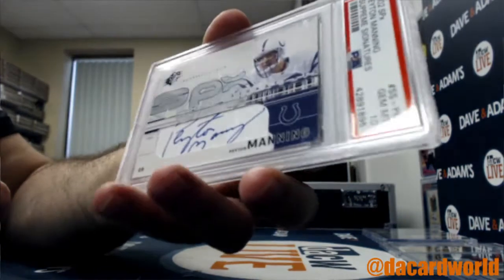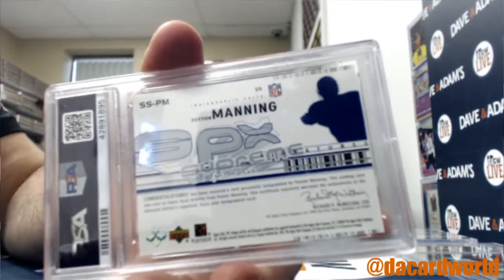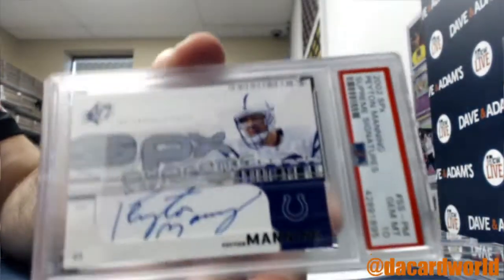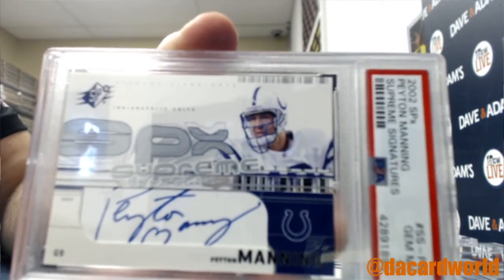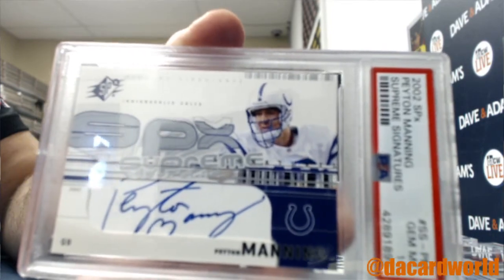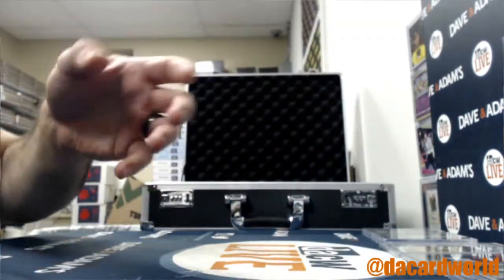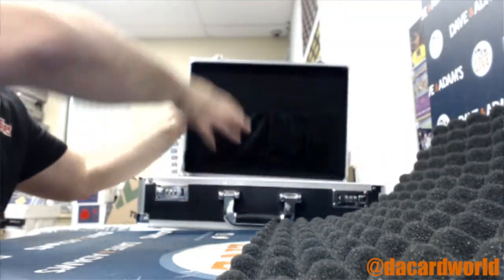2002 eVX Gem Mint 10 graded Peyton Manning auto — old school. That's the Colts, last card in the box. Christopher L, that's all yours. Let's show it off — and there it is. No cards left in the box.